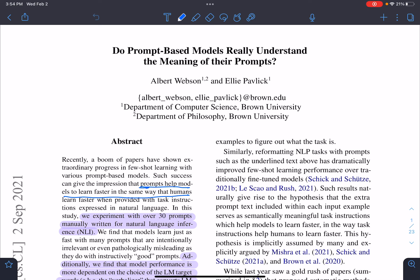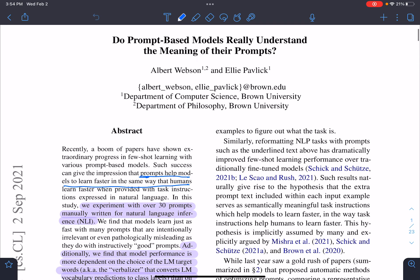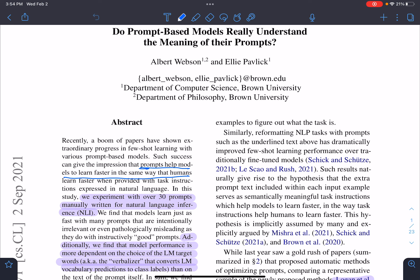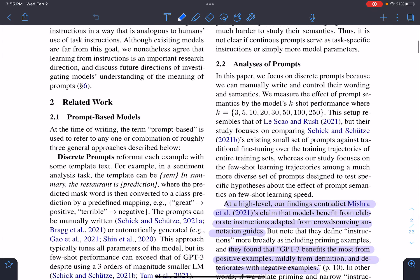Today we are going to discuss this paper titled 'Do Prompt-Based Models Really Understand the Meaning of Their Prompts?' Nowadays, many papers suggest that prompt-based models perform very well in a few-shot setting. The motivation behind this paper is to inquire whether models really understand the prompts or not.